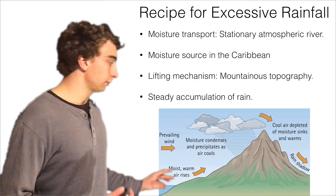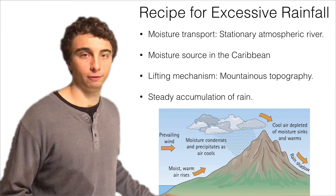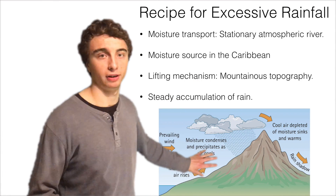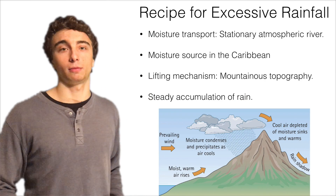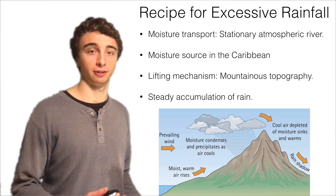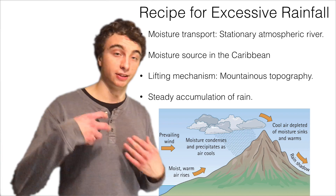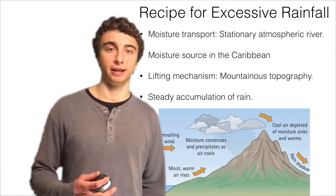We've got our source region of moisture, and what we need now is a trigger mechanism. In our case, that's the rugged topography of the Scottish Highlands and the Cumbrian Fells. As moisture is forced to rise over the topography, it has to cool, condense, and form precipitation, which results in a relatively steady buildup of precipitation that can ultimately lead to significant accumulations.